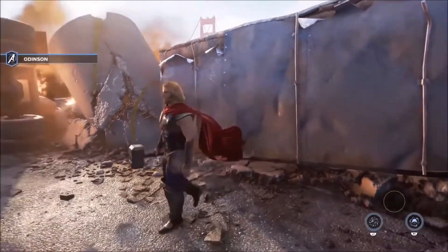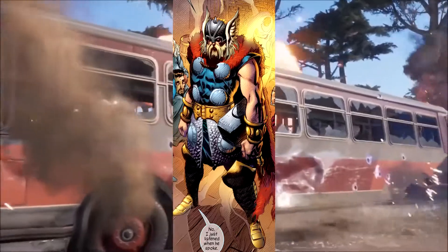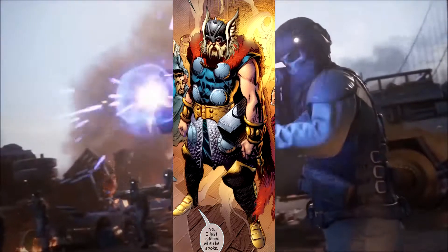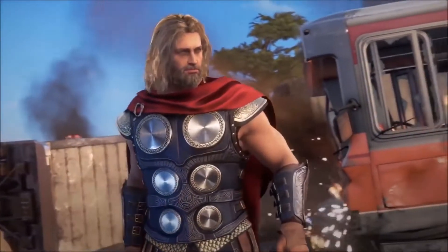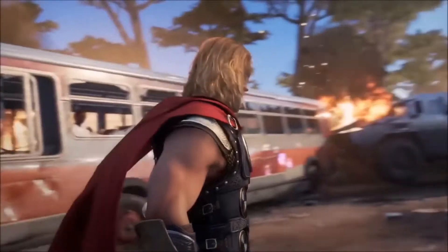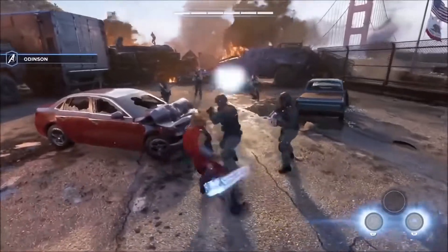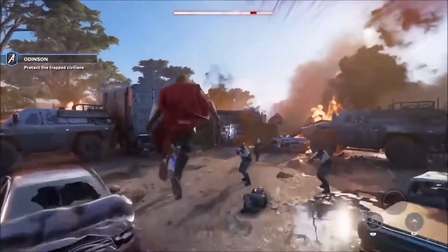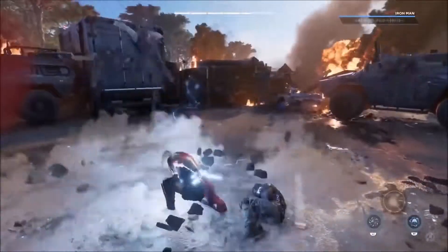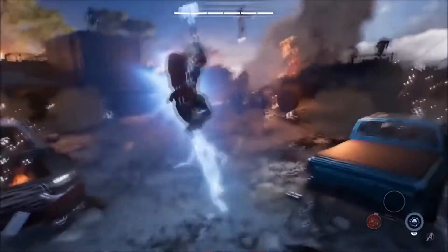For number one, my personal favorite Thor suit is Thor 1602. I like this one because it really gives me that Viking feel you'd think of when you think of Norse gods. Thor has his beard, the long ponytail, the fur cape, gold gauntlets, and big wings on the sides of his helmet — everything about it just screams Viking. That's why I personally love this suit the most.